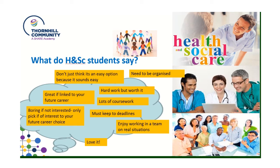We have a few comments here from students in the past. You do need to be organized — it is hard work, but it is worth it. There is a lot of coursework and you need to make sure you keep to deadlines. Some people say they love it, and some have said it's boring if you're not interested in it. So only pick this course if it is of interest to your future career choice. It's not an easy option — it might sound easy, but it's not. But it is a great choice if it links to what you want to do in your future career.